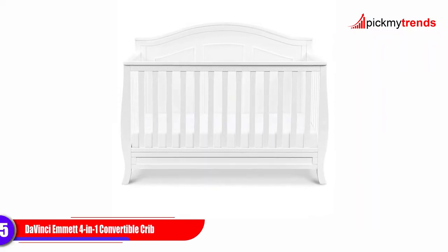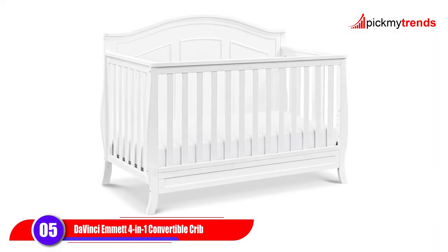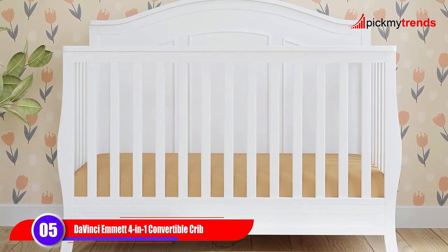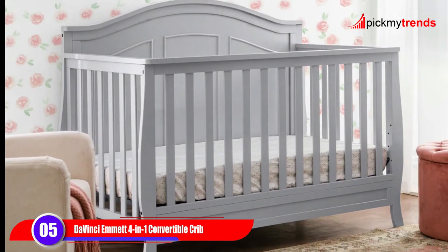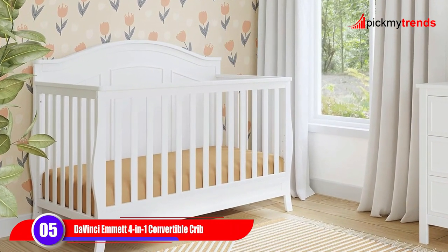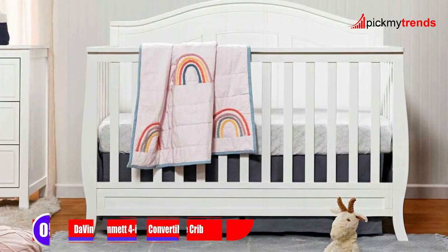Up next, we have the Da Vinci Emmet 4-in-1 Convertible Crib. Another GreenGuard Gold Certified option, this crib is made of solid, sustainable New Zealand pine wood and is finished in a non-toxic multi-step painting process. Plus, it comes with four adjustable mattress positions, allowing it to grow with your baby from infancy to toddlerhood and beyond.